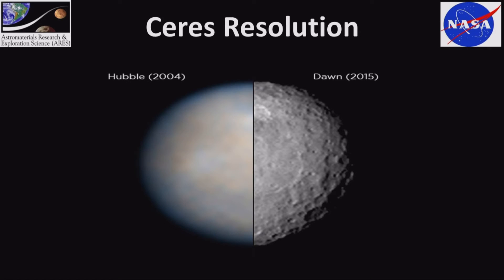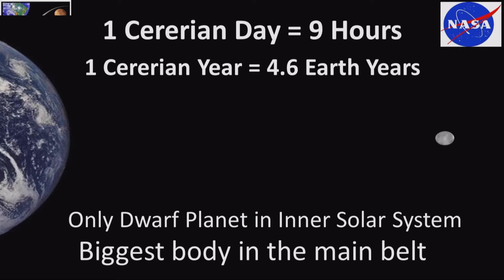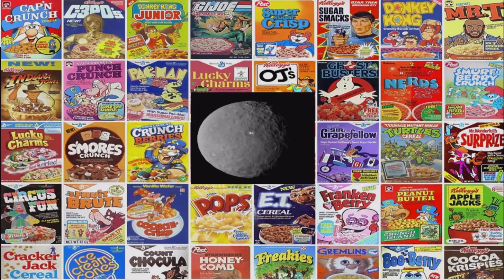Dawn is at Ceres right now orbiting. One Cererian day is nine hours, and a year is 4.6 Earth years. It's the only dwarf planet in the inner solar system, which makes it a really interesting and nearby target. It's the biggest body in the main belt. We believe it's C-type — carbonaceous — so we think there are volatiles there, possibly high salt content, definitely water, and an icy crust. It's also named for the Roman goddess of agriculture — the same word cereal is derived from — so next time you're eating cereal in the morning, you can think of Ceres.